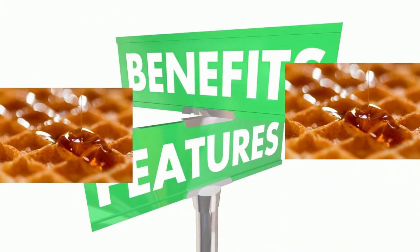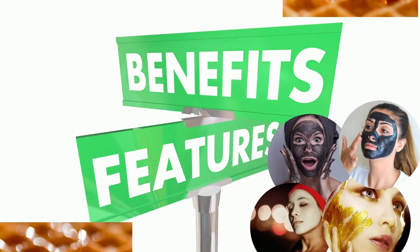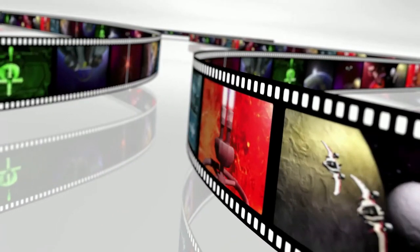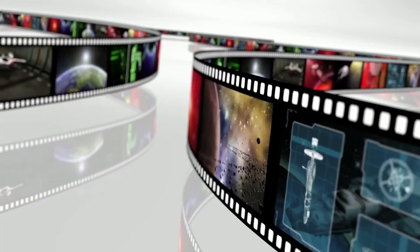Not only the benefits, but we'll also tell you how to make different types of masks that you can apply to get benefit from it. Stay in touch and watch this video to the end, because you are going to get all the information.